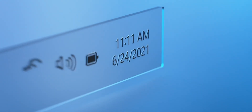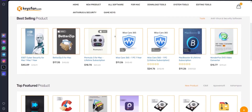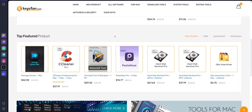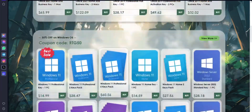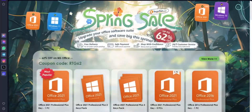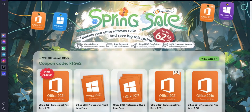Now before we start this video, I would like to talk about the sponsor of this video, KeysFan. KeysFan.com offers cheap and legal OEM software keys in an easy way — you can activate software such as Windows and Microsoft Office in a fast and reliable way with these keys that are 100% official and suitable for online activation.